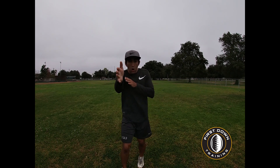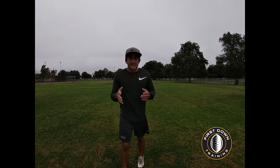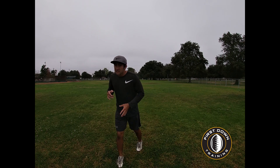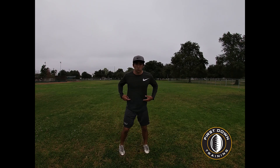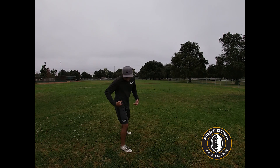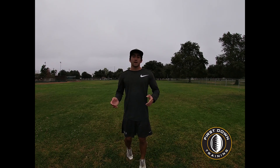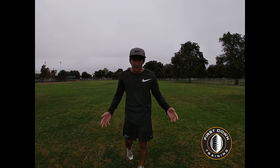Right off the line, we explode into this route and sell this fade. Let's say I'm running a hitch — DB's off maybe about five yards. I want to be looking over his outside shoulder and digging, selling this fade like I'm going to run right by him to get him to turn his hips, or even just be on his heels a little bit. That's a win for us on a hitch when the DB's about five yards off.